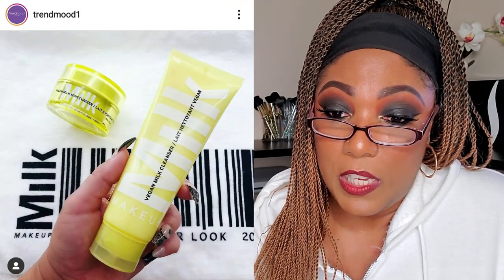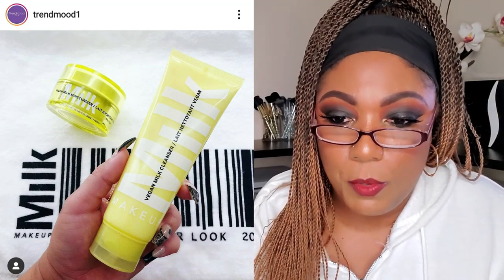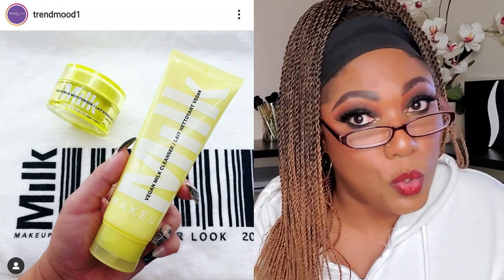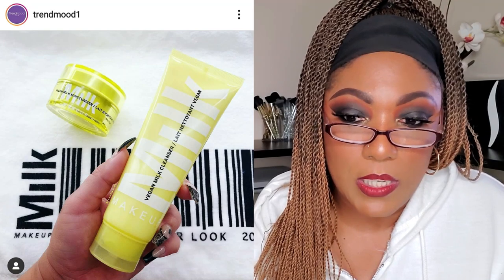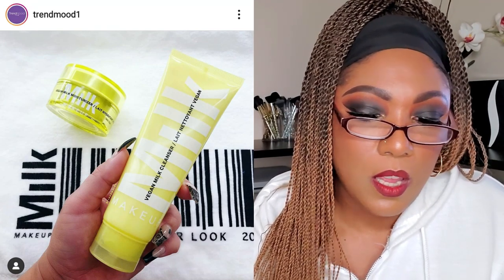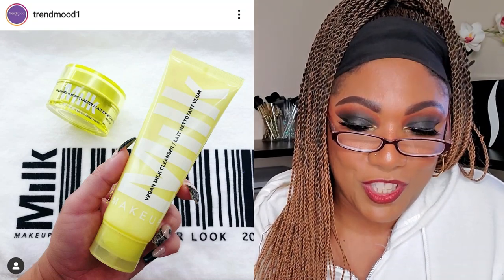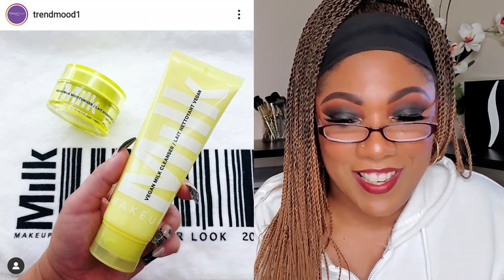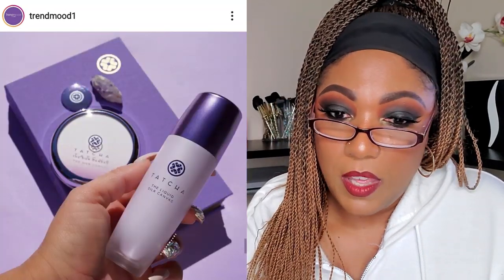Milk Makeup is coming out with a new addition to their vegan milk family — a Vegan Milk Cleanser, a gentle sulfate-free cleanser formulated with vegan milks to wash away dirt, impurities, and makeup without stripping skin. It's fragrance-free, best for normal to dry and sensitive skin types, for $30. Sounds really nice, but I have so much skincare from subscription boxes that I really try not to purchase more.